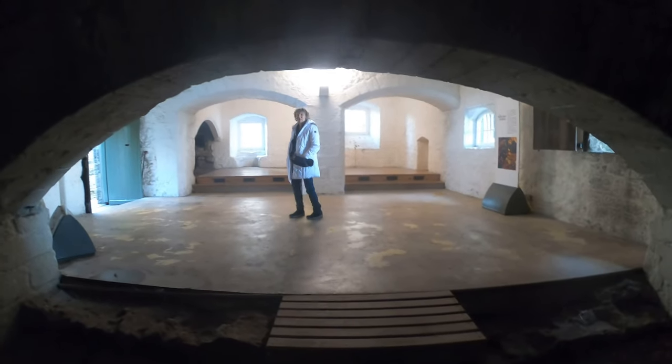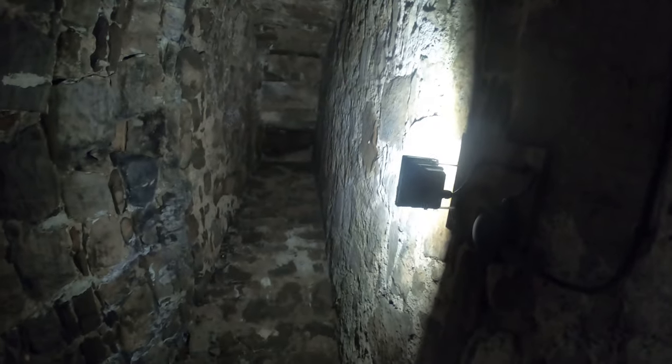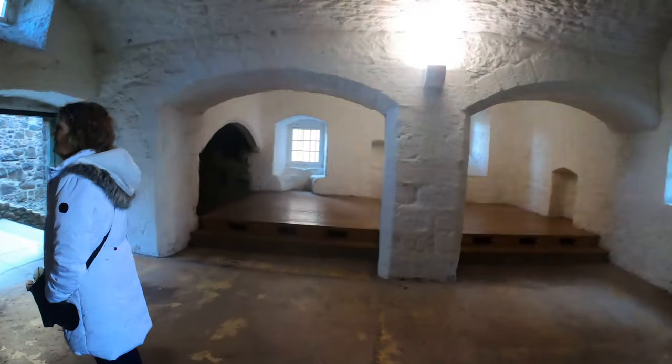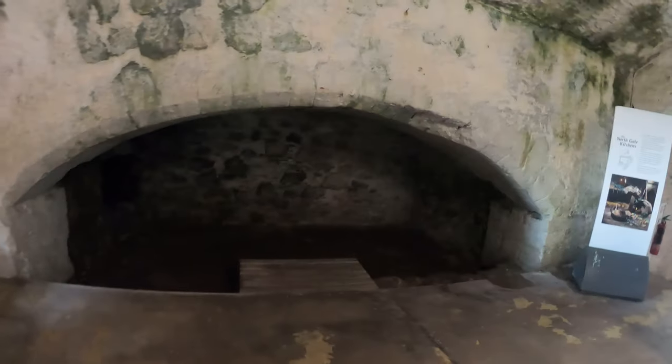We're standing inside one of the auxiliary ovens — it's like a small house in here. There's the chimney up there and it's closed up now. What a place! There's that oven I was just in.